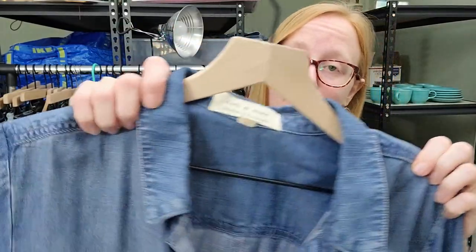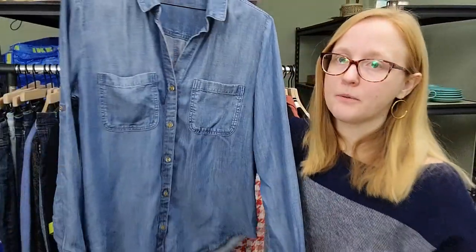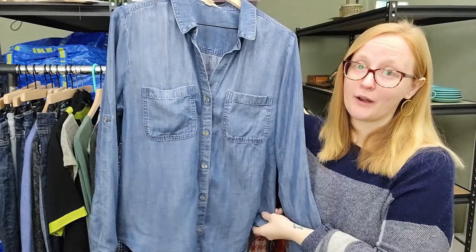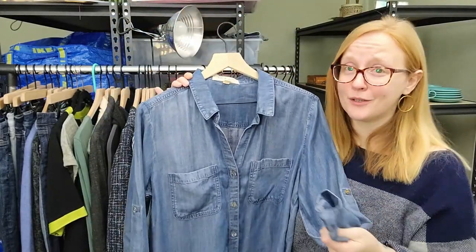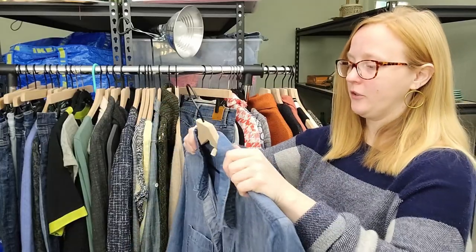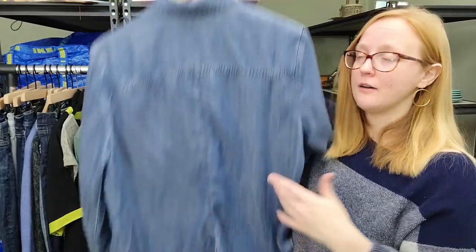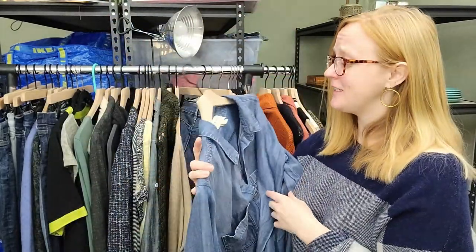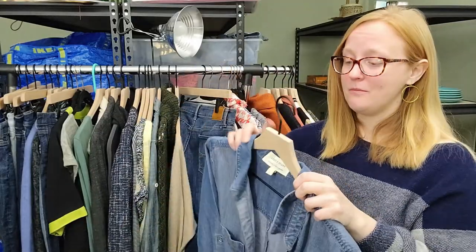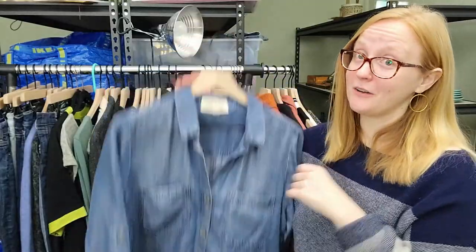This was my first time finding Cloth and Stone out in the wild. This is just a typical tencel chambray top. I do believe the market is flooded with this particular style, however it is a size large. I figured I might as well give it a shot and see for myself how well it's perceived.